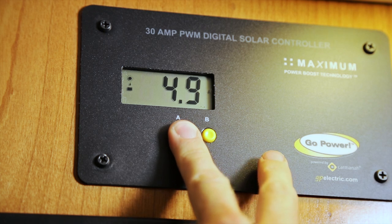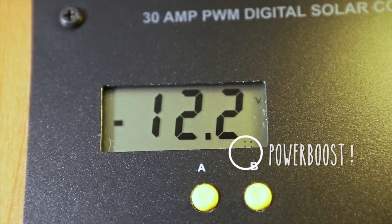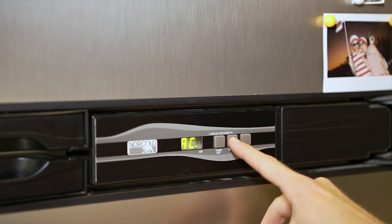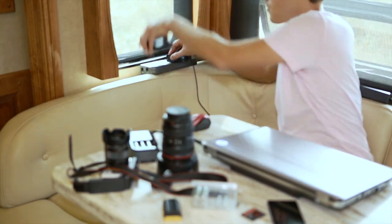The sun is starting to set, so we activate the Power Boost — a setting that gets every last drop of power into our batteries. This is our reminder that it's time to start conserving energy and prepare for the night. So we switch our fridge from electric to propane, disconnect the high-wattage appliances, and anything else that's not in use.